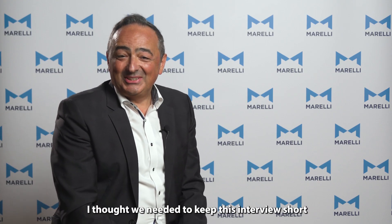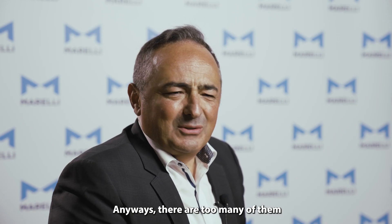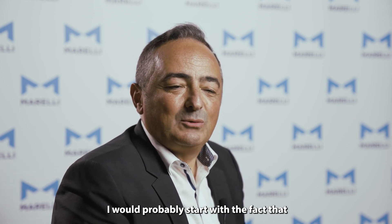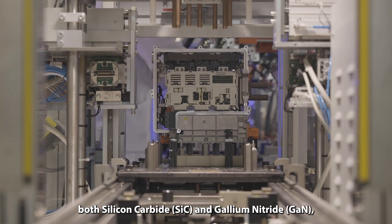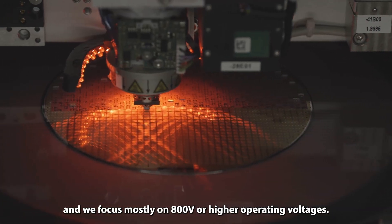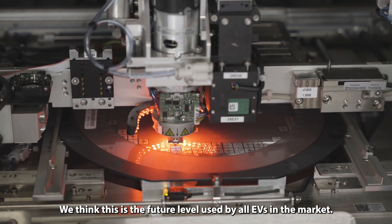Talking about technologies we are using today is a very tough question to keep brief — there are too many of them. If I could pick a few, I would probably start with the fact that we are committing to use only wide bandgap semiconductors, both silicon carbide and gallium nitride. And we focus mostly on 800 volts or higher operating voltages. We think this is the future level used by all EVs in the market.